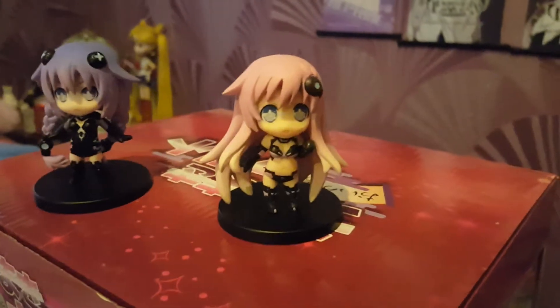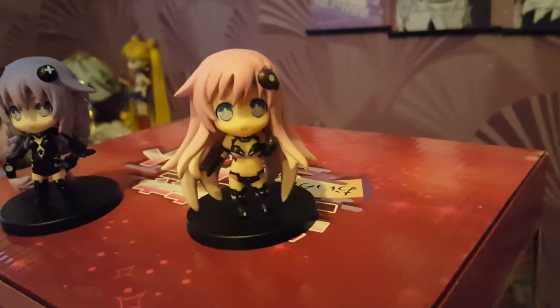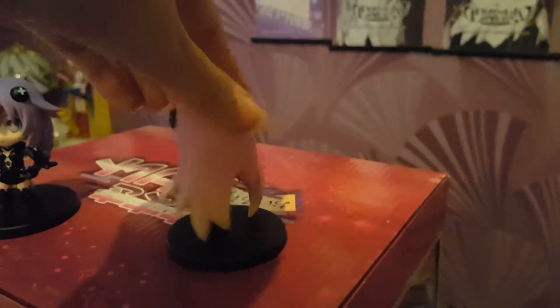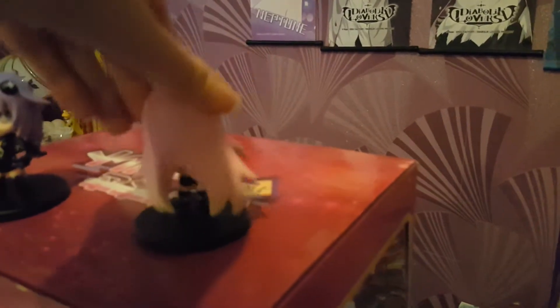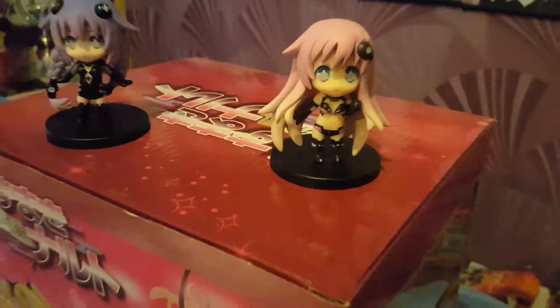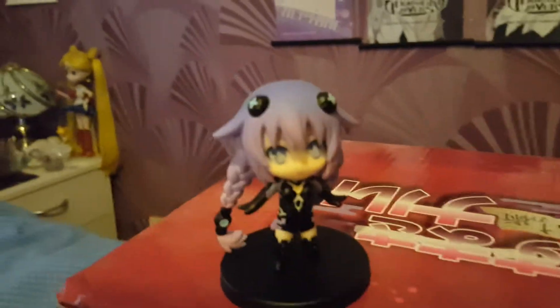There's Nepgear with her pink hair and blue eyes. And here's Purpleheart.